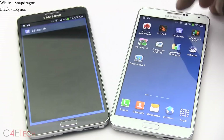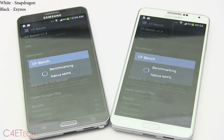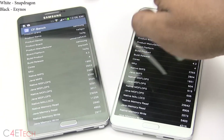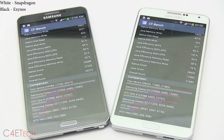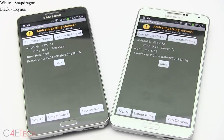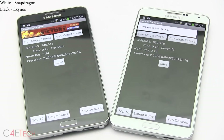Now I'll move on to CFBench. The Exynos does manage to do better this time around. For Linpack Single Thread, results are very similar. The Snapdragon variant pulls ahead when it comes to Linpack Multithread.